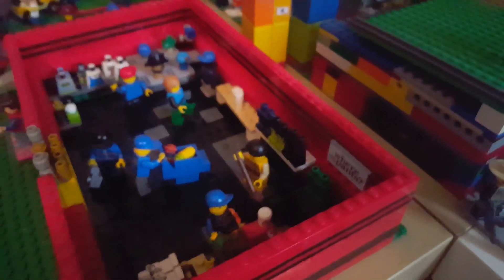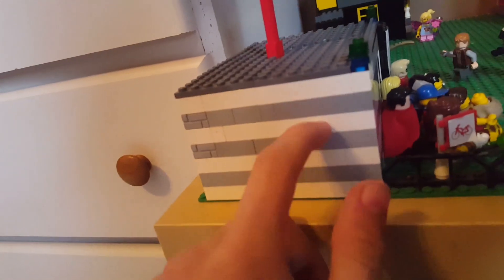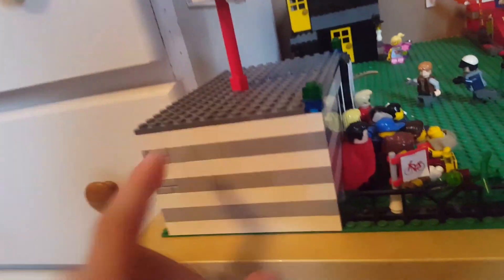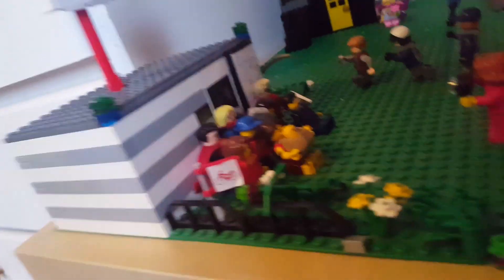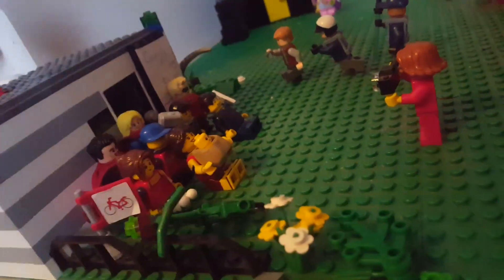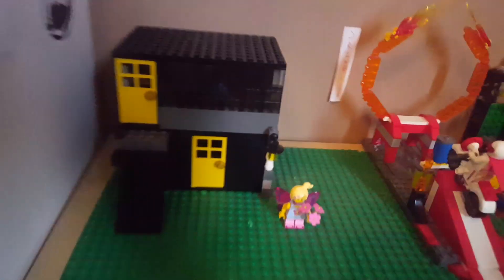Over here we have the comic book shop — I redid this. It's still the same thing except I changed it up to make it a matching color, so it's white and gray. You can get pictures up in front here with a bunch of different superheroes.